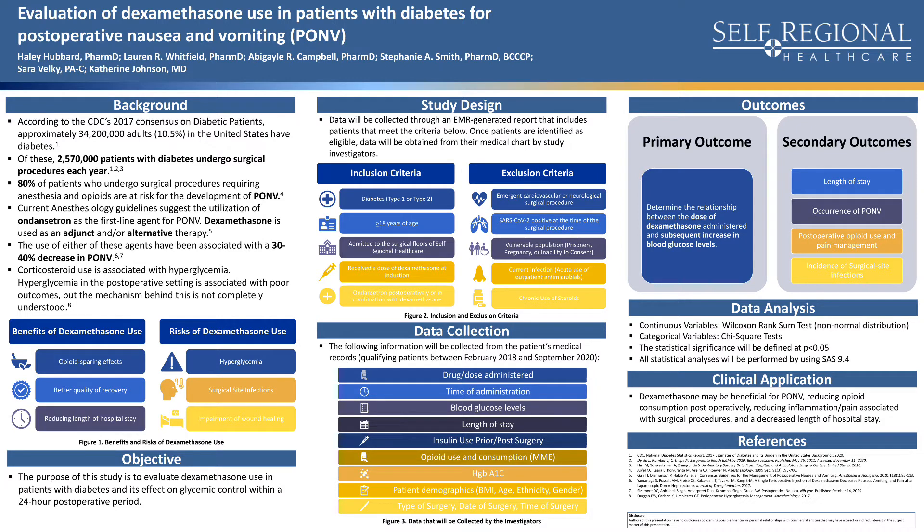Corticosteroid use in general is associated with hyperglycemia, and hyperglycemia in the postoperative setting is associated with poor outcomes, though the mechanism behind this is not completely understood. There are some benefits and risks of dexamethasone use. Benefits include opioid-sparing effects, better quality of recovery, and reducing length of hospital stay.